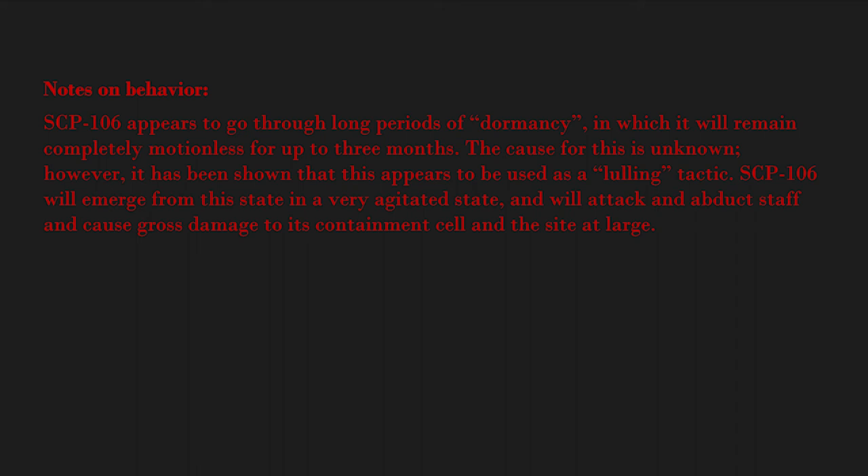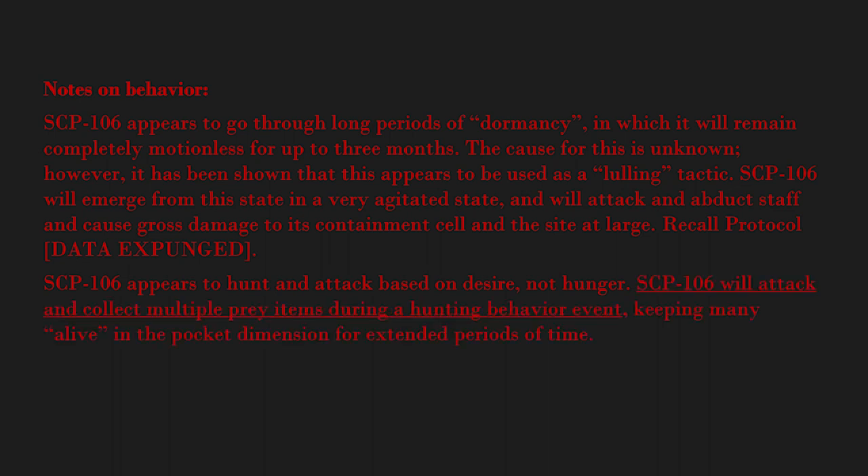SCP-106 will cause gross damage to its containment cell and the site at large. [Recall protocol — data expunged.] SCP-106 appears to hunt and attack based on desire, not hunger. SCP-106 will attack and collect multiple prey items during a hunting behavior event, keeping many alive in the pocket dimension for extended periods of time. SCP-106 has no determinable limit and appears to collect a random number of prey items during an event.